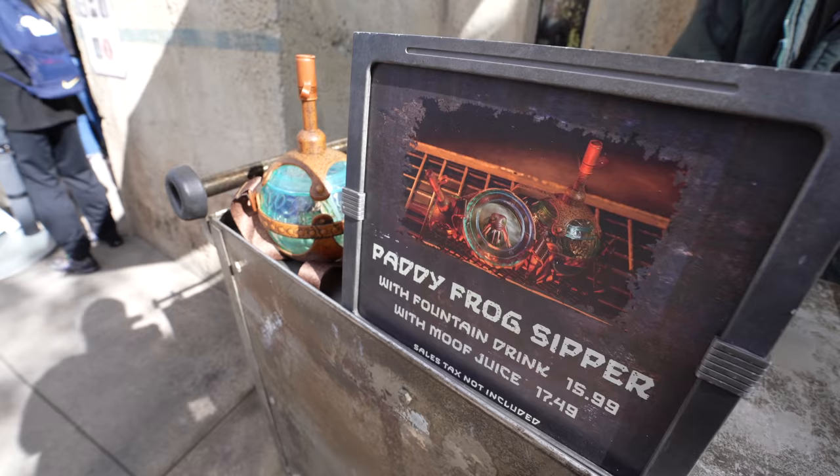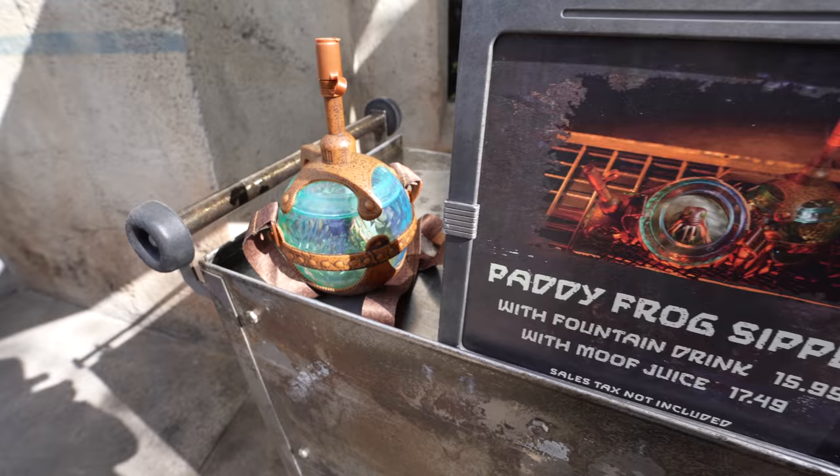This same process has been applied to several other attractions, including Rise of the Resistance and even the monorail. Now, this is something new — not related to what's happening during this time, but take a look at this new Patty Frog Sipper. I love it — it's got a frog inside. Lightsabers are extremely popular pieces of merchandise here inside Star Wars Galaxy's Edge, and you have the ability to make your own lightsaber. However, it does require a reservation, and at the time I'm filming this, reservations are full all the way through March. That's a lot of lightsabers.